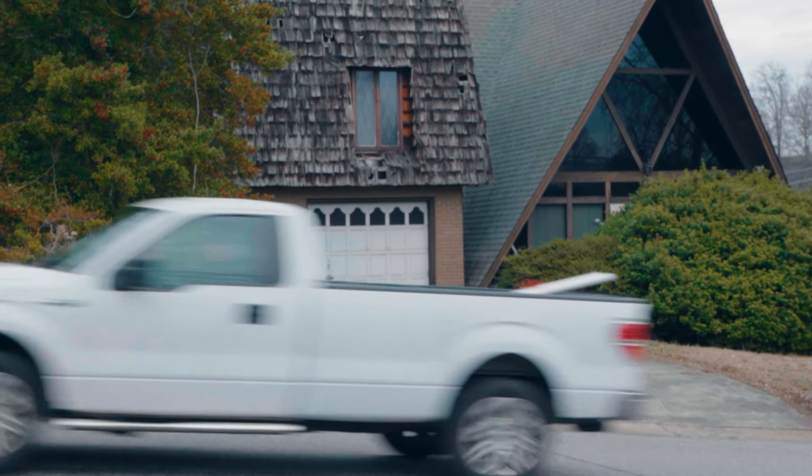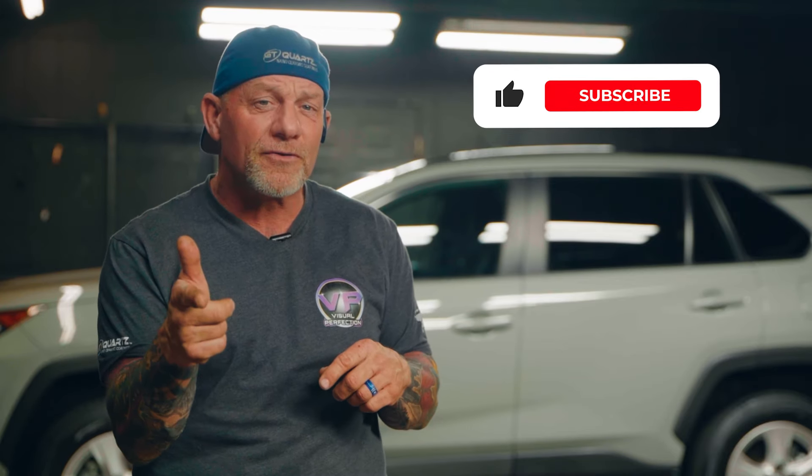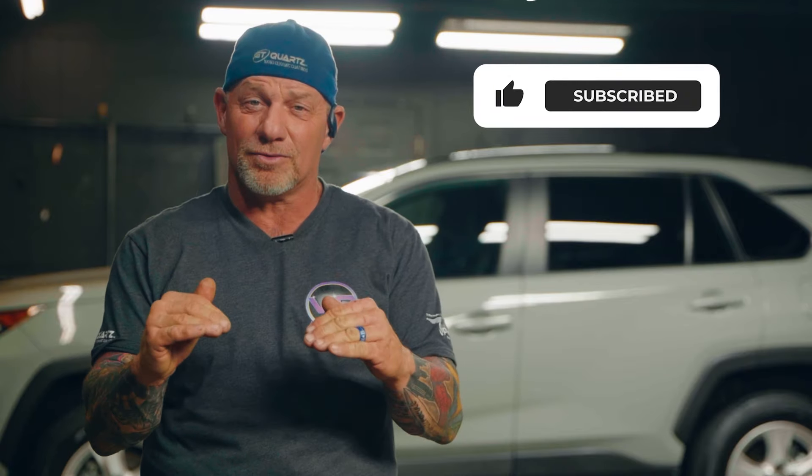I'm in complete shock that a barn find this rare was sitting just down the road from my shop. I've passed this building every day of my life for the last 32 years — saw the headlights sticking out of the garage and never would have thought my rarest detail was just sitting there waiting for me. This car is going to be a monster of a project. We're going to take this thing as close to brand new as we can — making sure it's mechanically sound, restoring the upholstery, correcting the paintwork, removing the dents, polishing all the chrome, and restoring the vinyl top. Make sure you're subscribed and turn on your post notifications because you don't want to miss a thing on this one.